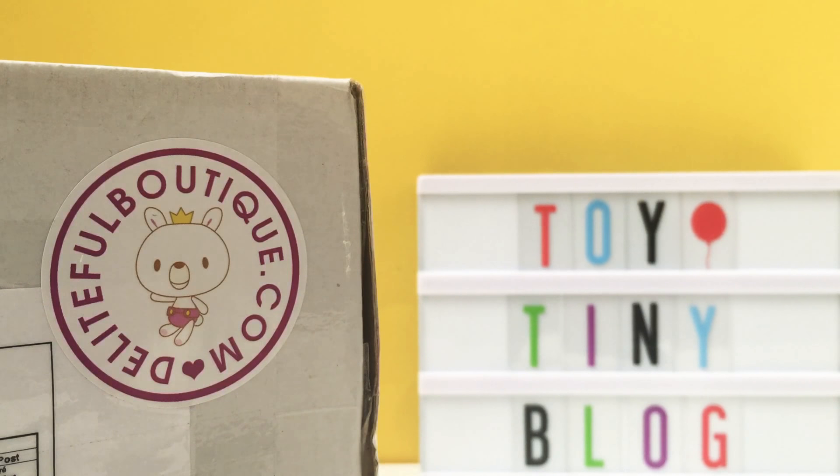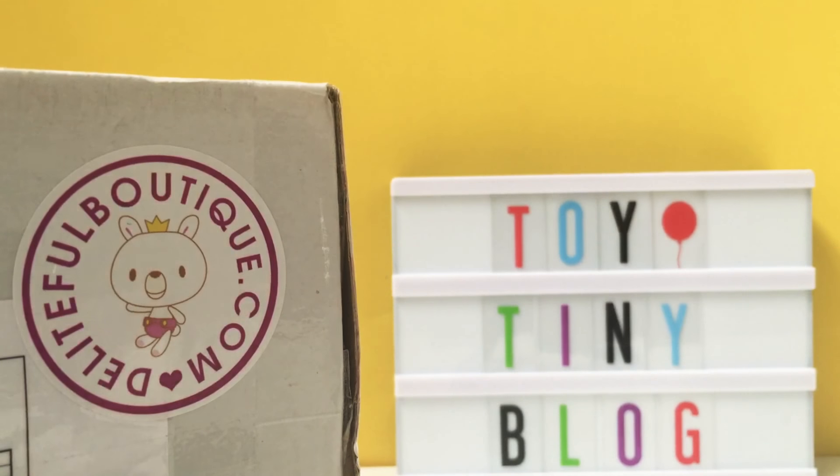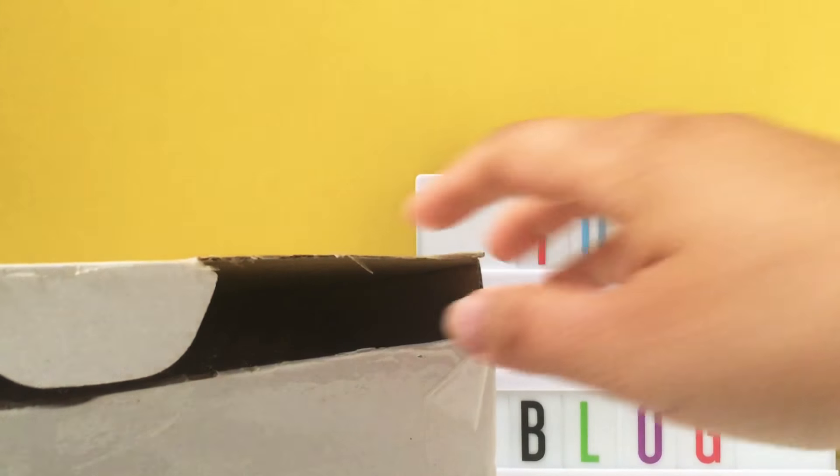Hey guys, today we have a package from Delightful Boutique and I'm super excited to show you what's inside. Before we get started I want to give a quick shout out to Playtime — I'll leave their YouTube channel in the description box below. If you want a shout out in a future video, all you need to do is subscribe to our channel and comment down below with the hashtag tiny love.